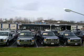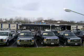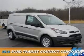Thanks for shopping Hillbush Ford Lincoln Mercury. We look forward to doing business with you. Stop by today or call us at 704-938-3600. This could be the vehicle you're looking for.